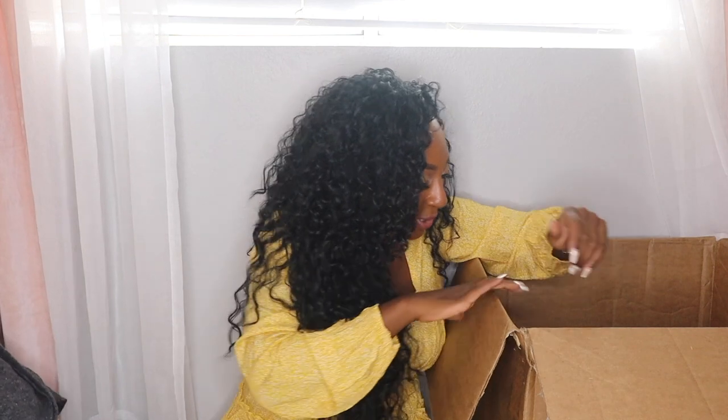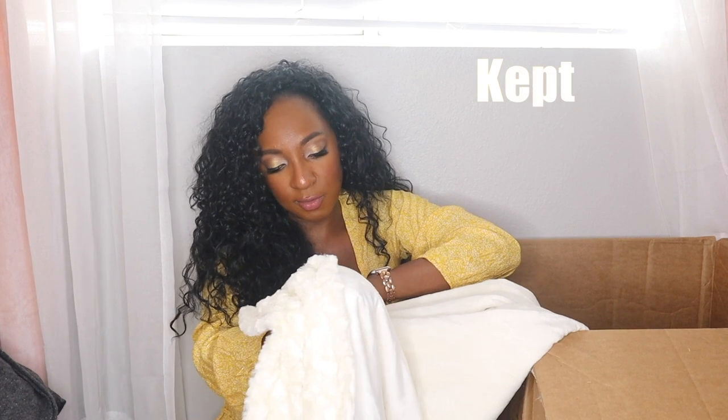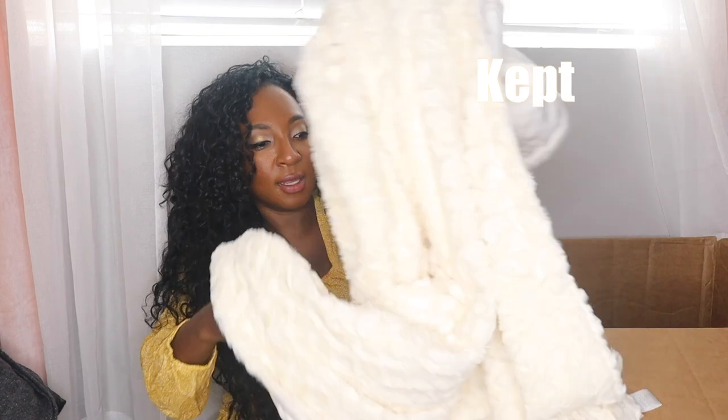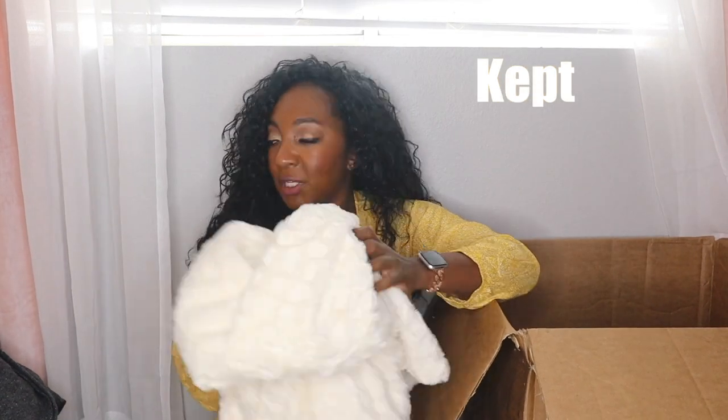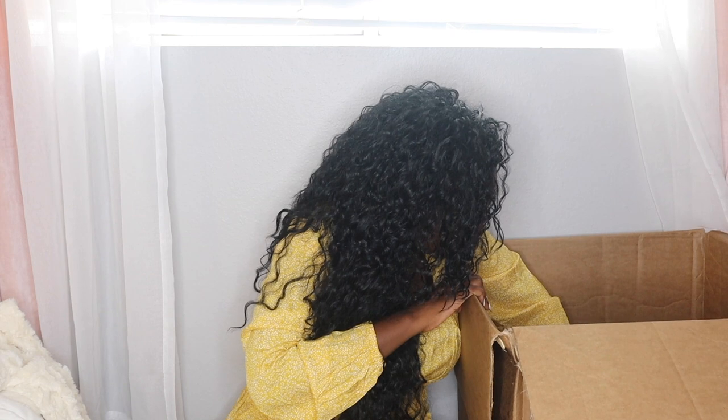Another Halogen 100% cashmere scarf. A blanket from Nordstrom Rack — they make their own blankets, and this one is also really soft. I've already kept so many blankets from this palette. It's a very soft faux fur blanket. I should probably donate it but I love them.